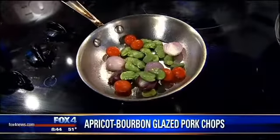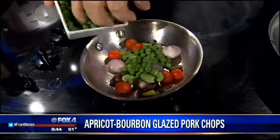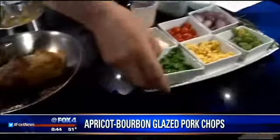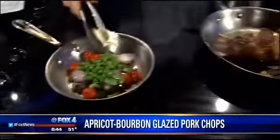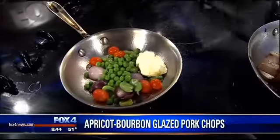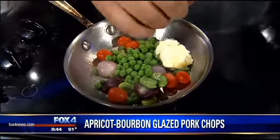Succotash is just a whole bunch of stuff mixed together, basically. Typically has some beans in it, sometimes white beans, sometimes peas or broad beans. We'll season this with a little salt and pepper.